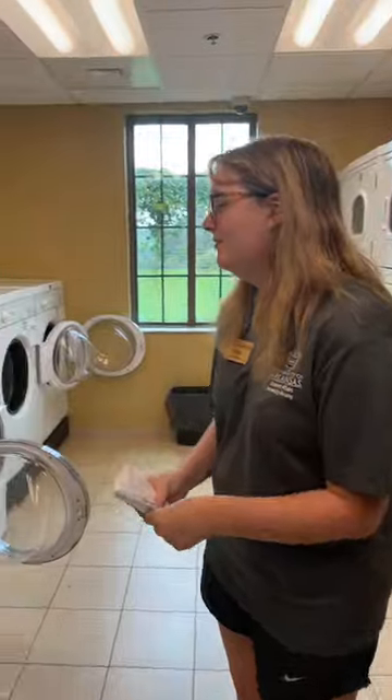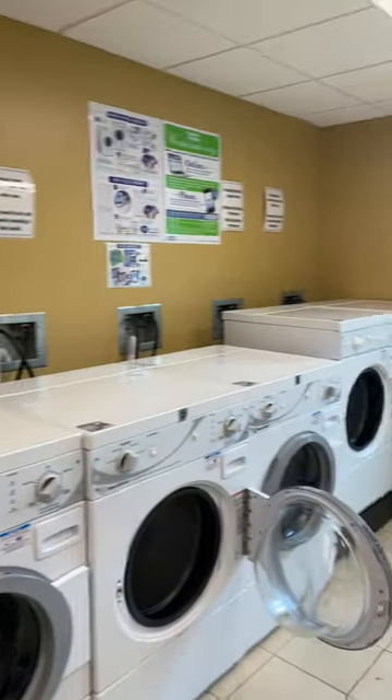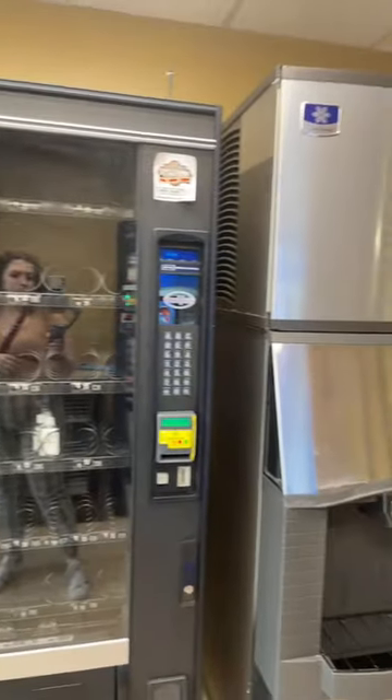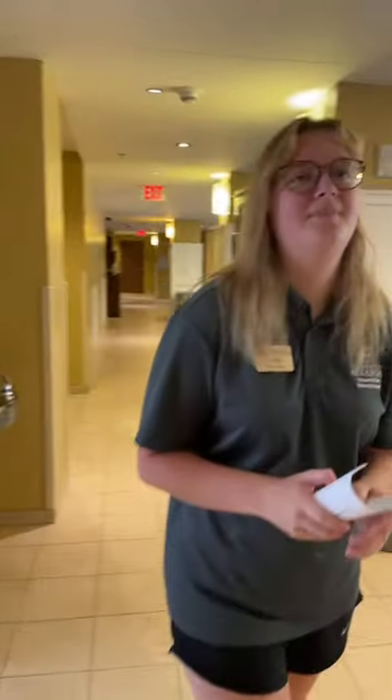This is the laundry area. One thing we like to tell people is you don't have to bring any coins — it's all included in your housing fees. There's actually an app called Laundry Alert that you can download on your phone. It can tell you if there are any open washers and how long a washer or dryer has left. So if you don't want to carry all your clothes down here just to find nothing is open, it's a real game changer. We also have vending machines and an ice machine, which is really nice because it's hot in Arkansas. The vending machines take digital wireless pay — Apple Pay and Google Pay.